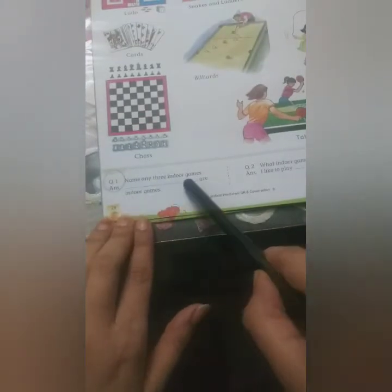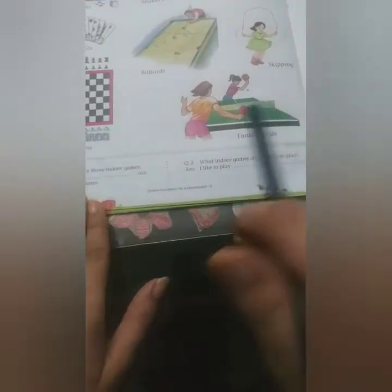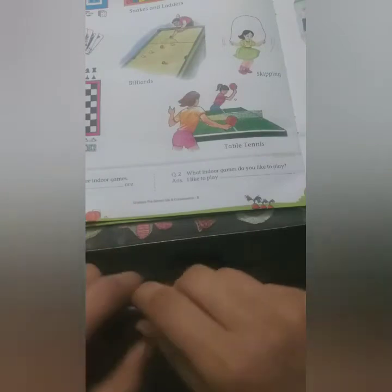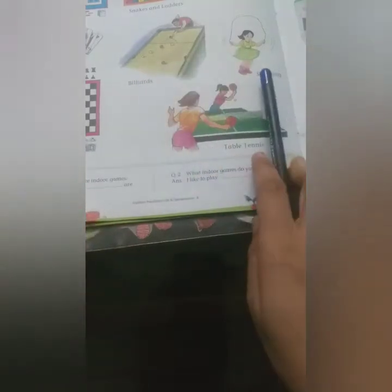Let's read the questions. Question number one: name any three indoor games. Answer: Ludo, Cards, and Chess are indoor games. Question number two: what indoor game do you like to play? I like to play Carom. Now you have to tell me which is your favorite indoor game. So children, the indoor games are: Ludo, Snakes and Ladders, Carom, Cards, Chess, Billiards, Skipping, and Table Tennis.